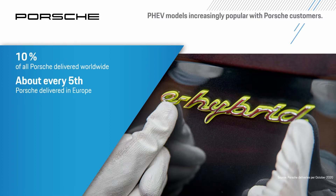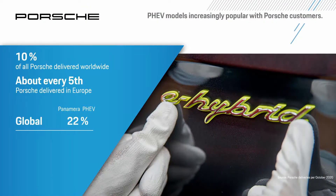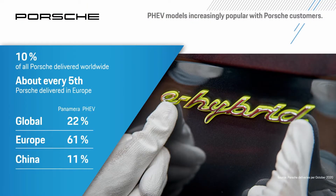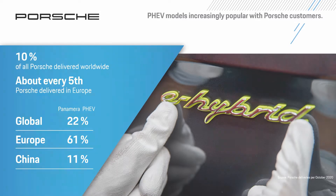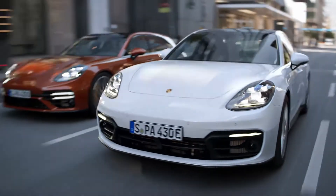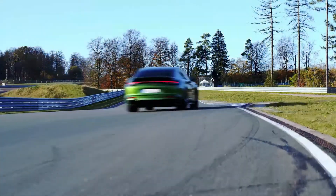In Europe, it's almost one in five. The Panamera contributes significantly to this high proportion. Worldwide, 22% of delivered Panameras are hybrid — more than every fifth vehicle. In Europe alone, 61% of the Panameras delivered came with this technology on board. Also in other worldwide regions, we are fascinating our customers with the electrified sports sedan. In China, demand for Porsche hybrid models keeps climbing; in 2020, we managed to deliver 11% of the Panamera model line as hybrid. The new Panamera family now has three hybrid members: the all-new Panamera 4S E-Hybrid closes the gap between the Panamera 4 E-Hybrid and the Turbo S E-Hybrid.